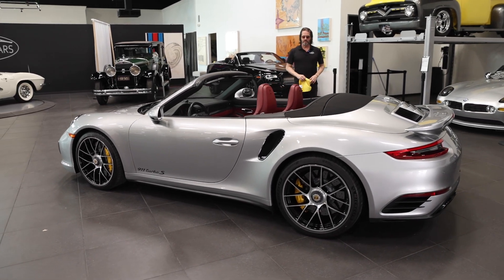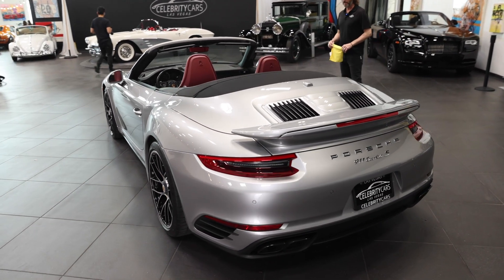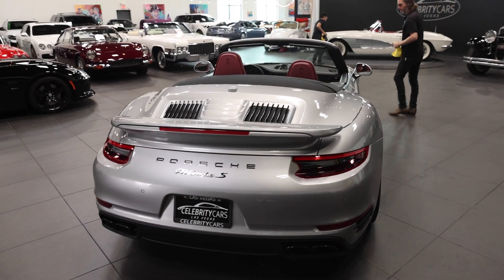I do this for every single automobile that comes in here, ladies and gentlemen. We go over it body panel by body panel and make sure that you're going to be nice and comfy when this shows up at your door. Thanks for stopping by and checking us out.